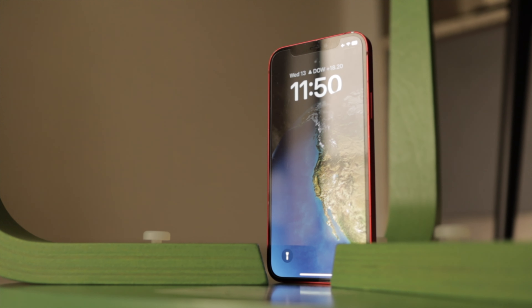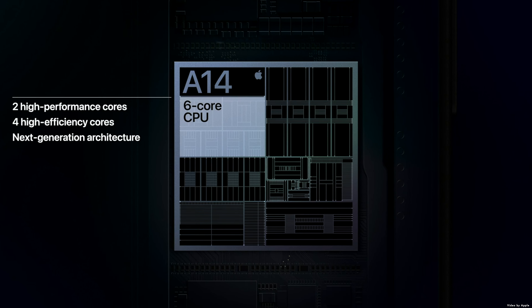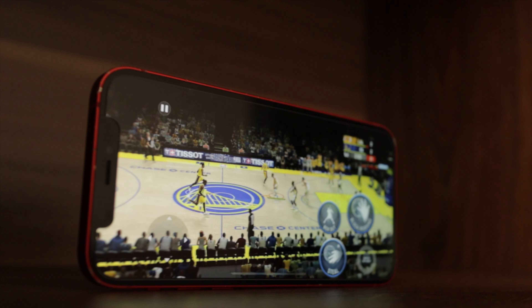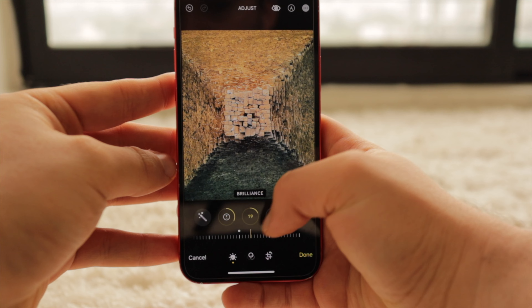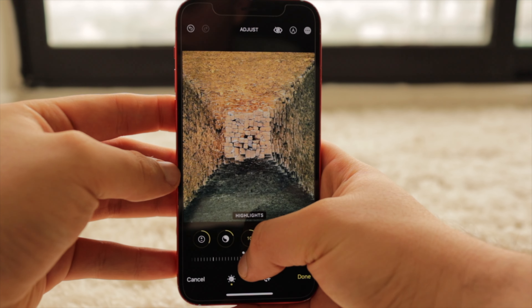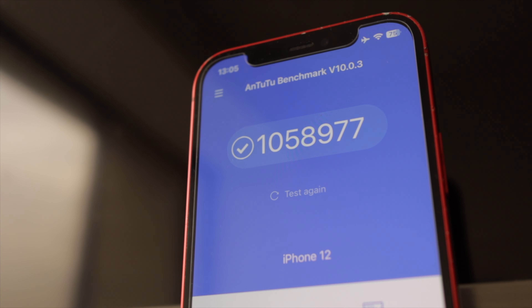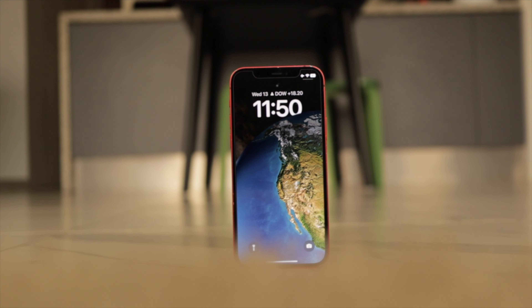The iPhone 12 comes with the A14 Bionic chip — a remarkable blend of power and energy efficiency that provides swift and responsive performance. The A14 Bionic ensures that everyday tasks and demanding applications run smoothly. Whether you're multitasking, gaming, or running resource-intensive applications, the iPhone 12 delivers a seamless experience. Apps launch swiftly, transitions between tasks are seamless, and the chip also contributes to the device's energy efficiency.